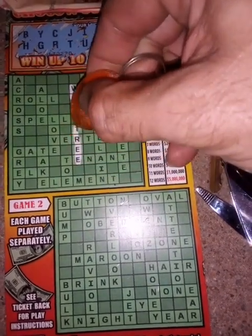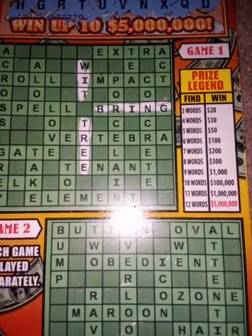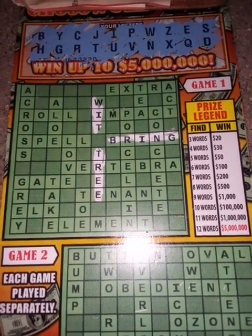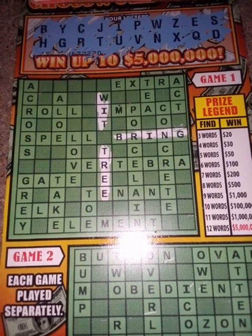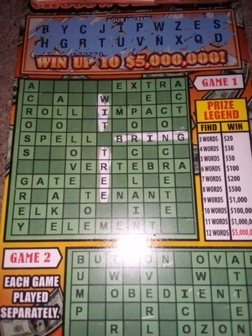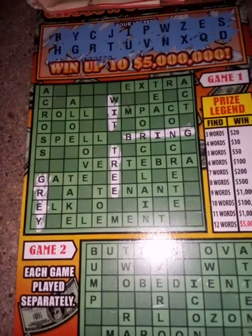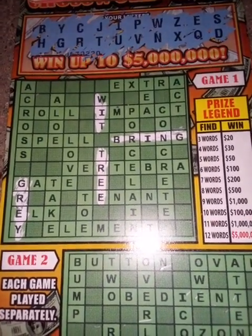Vertebra — no A, that's out. Tenant — out. Toe — no O. Element — no L, no M. Take — no A. Elk — no L. Gray — G, R, E, Y — we have gray! So that's $30. We're already at $30, wonderful. Element — no M. Love — no L. I think that's it on that one, pretty sure.